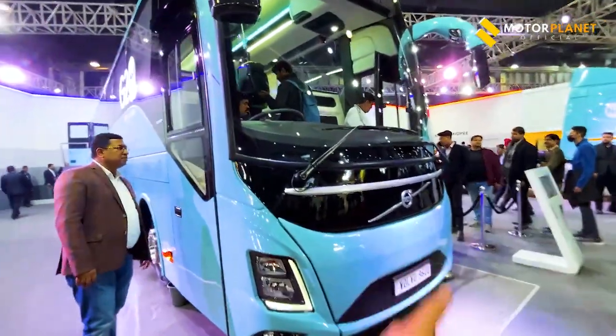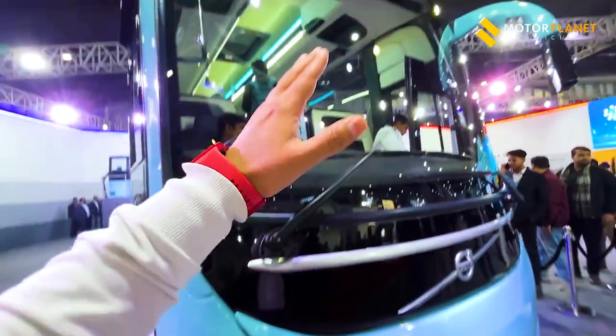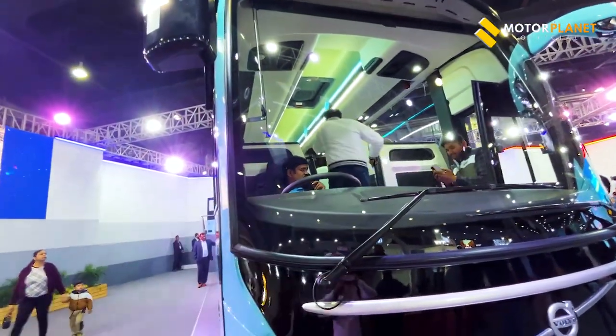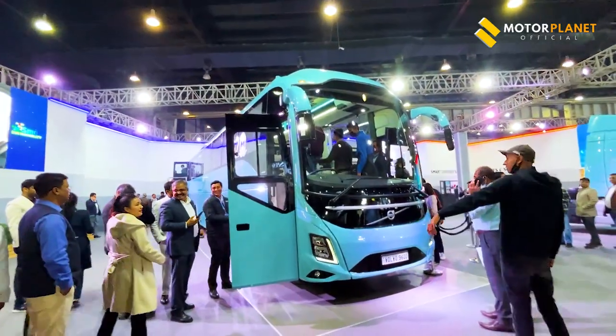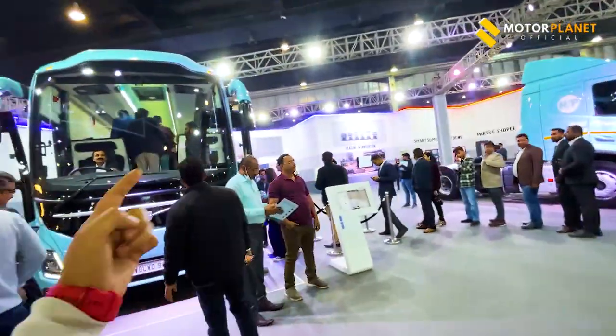Volvo has a big branding. Here you can see LED DRLs and LED headlamps. You can see a massive size of windscreen. For the captain, there is a lot of provision. Volvo's captain training is very good — especially when it will be used in the G20 Summit.